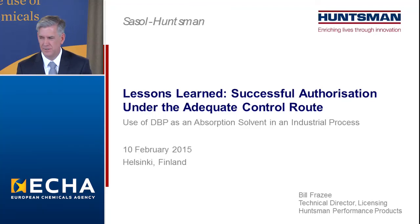It's a pleasure to be here today. This is actually my fifth visit to ECHA since 2012, and I'm happy to share the experience of Huntsman and Sasol Huntsman as we've navigated the process for getting an authorization for our use of dibutyl phthalate as an absorption solvent in an adequately controlled industrial process.